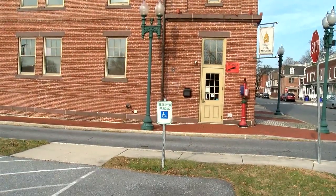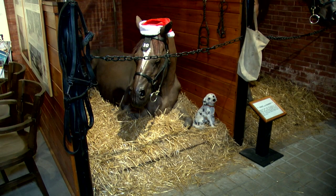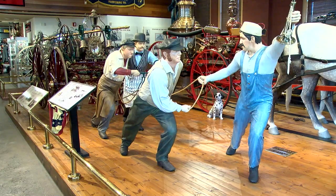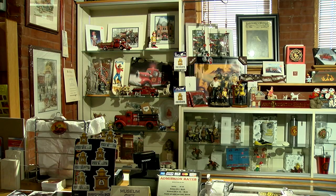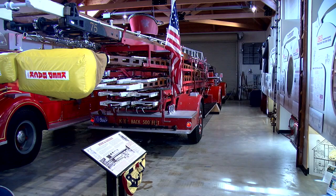Sometimes the coolest little places are right under our nose. What you are looking at is the Pennsylvania National Fire Museum located right here in Harrisburg. Every exhibit is very unique. Each one of them has a story that goes with it, and those exhibits tell the whole history of the fire service — the American Fire Service in general, but also catered towards the history of the Harrisburg Fire Service.